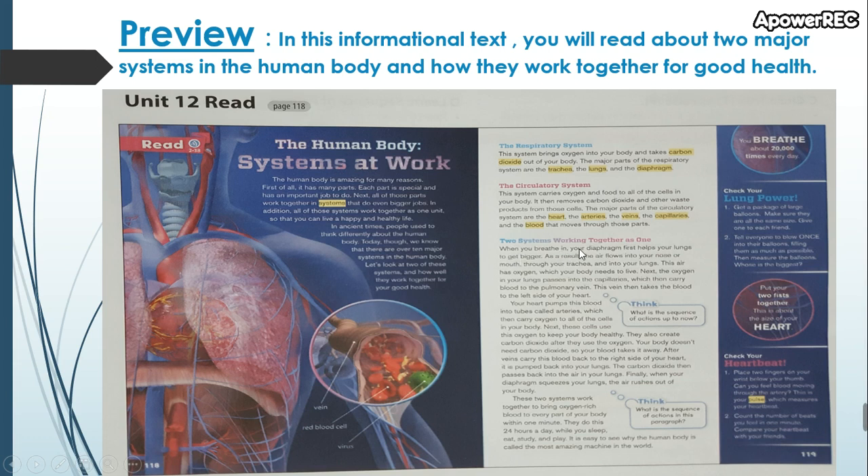Two systems working together as one: when you breathe in, your diaphragm first helps your lungs to get bigger. As a result, the air flows into your nose or mouth, through your trachea, and into your lungs. This air has oxygen, which your body needs to live. Next, the oxygen in your lungs passes into the capillaries, which then carry blood to the pulmonary vein.